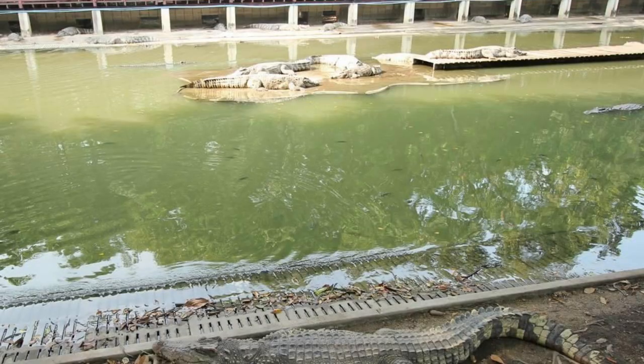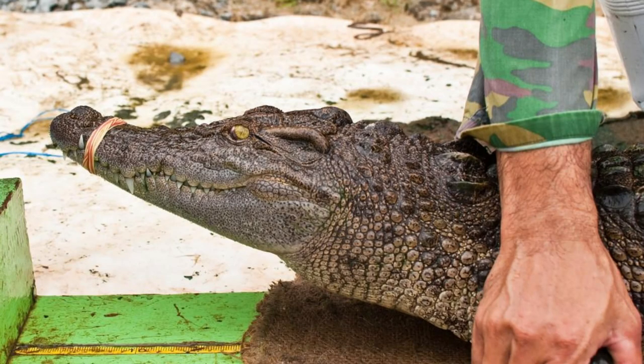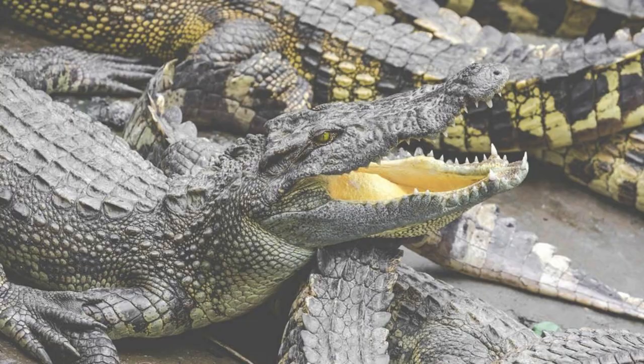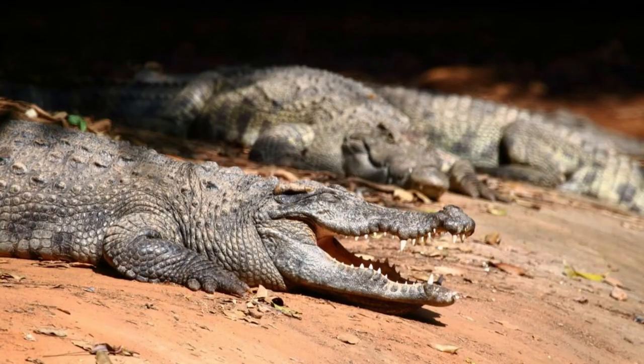Paga Crocodile Pond. Encounter sacred crocodiles at Paga Crocodile Pond, a unique cultural site located in the Upper East region. Witness the remarkable relationship between humans and crocodiles as local guides interact with these fearsome reptiles in their natural habitat. Learn about the spiritual significance of crocodiles in traditional Ghanaian culture and folklore, and participate in rituals and ceremonies that celebrate the bond between humans and nature.